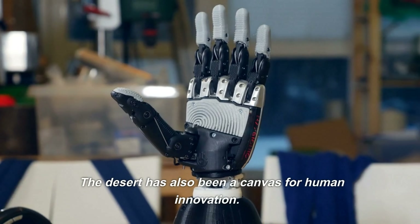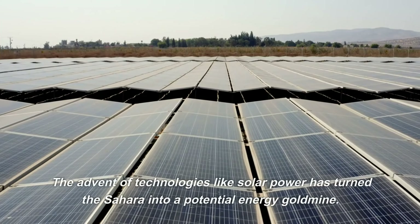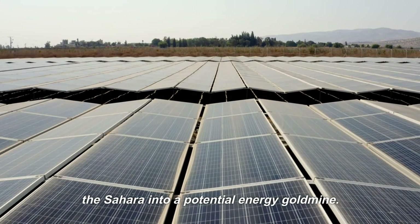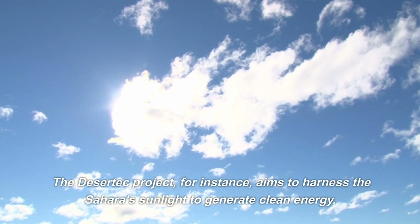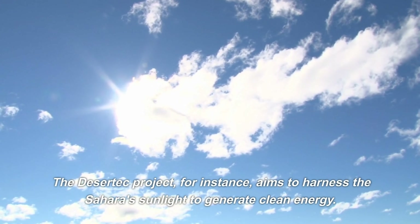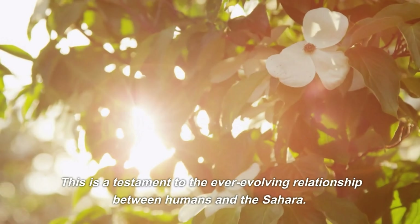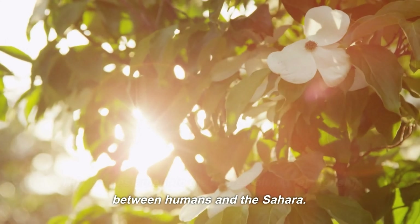The desert has also been a canvas for human innovation. The advent of technologies like solar power has turned the Sahara into a potential energy goldmine. The Desertec project, for instance, aims to harness the Sahara's sunlight to generate clean energy. This is a testament to the ever-evolving relationship between humans and the Sahara.